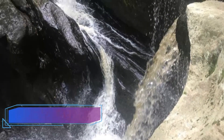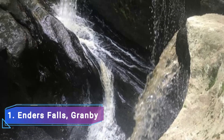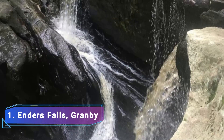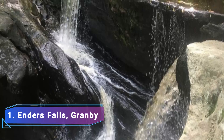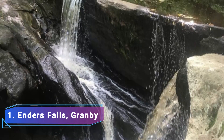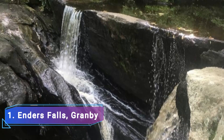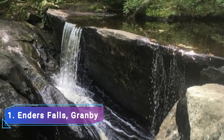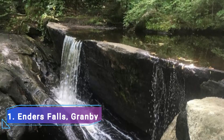Number 1: Enders Falls, Granby. Enders Falls, situated in Enders State Forest close to Granby and just south of the Massachusetts border, is the greatest place to view the waterfall. This amazing phenomenon is made up of five different waterfalls and is quite stunning. From the first set of falls — a six-foot-tall cascade of whooshing beauty — visitors can take one of the best waterfall treks in the state via the following three-mile route.